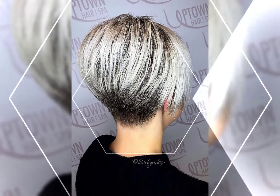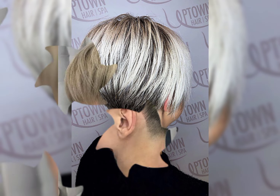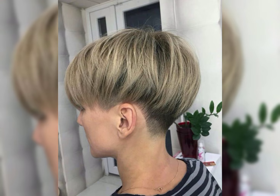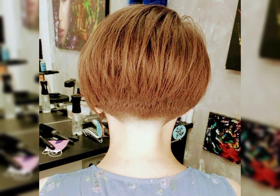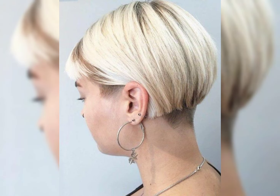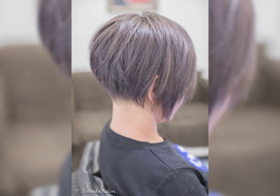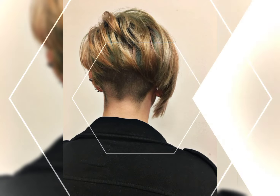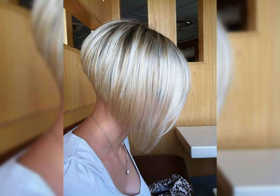Let's talk about the layered haircut. It is a great choice for adding texture and movement to your hair. Layered haircuts involve cutting different lengths of hair to create layers, adding dimension and volume. Whether you have long locks or shorter styles, layers can enhance your natural beauty by adding volume, creating dimension, and giving your hair a more dynamic and lovely appearance.